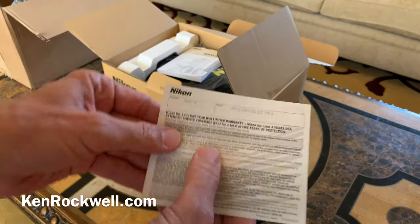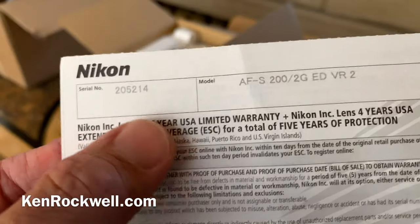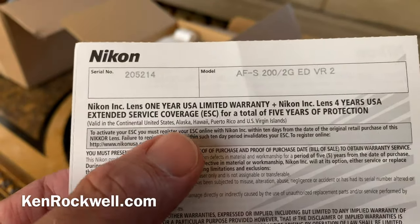The key here is we have a warranty card. Notice that serial number — that's got to match the one on the lens, otherwise you have no warranty. USA limited warranty. We're ready to rock.